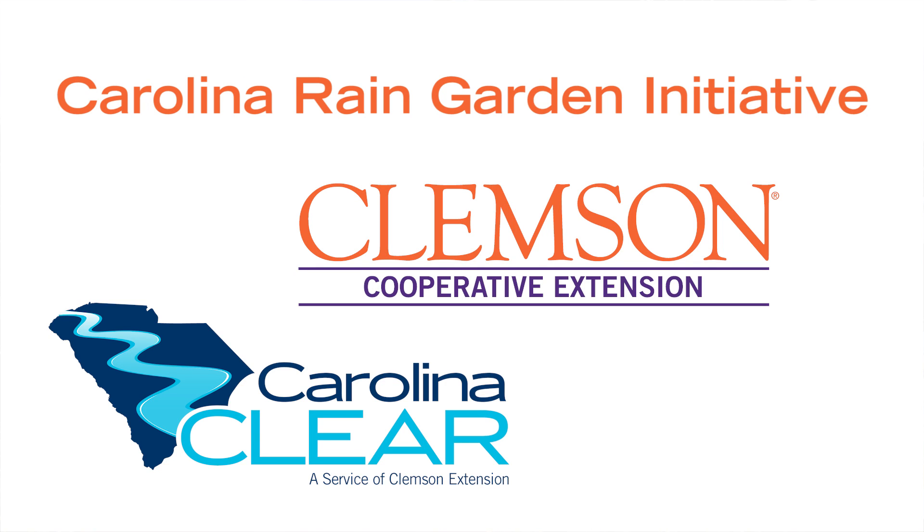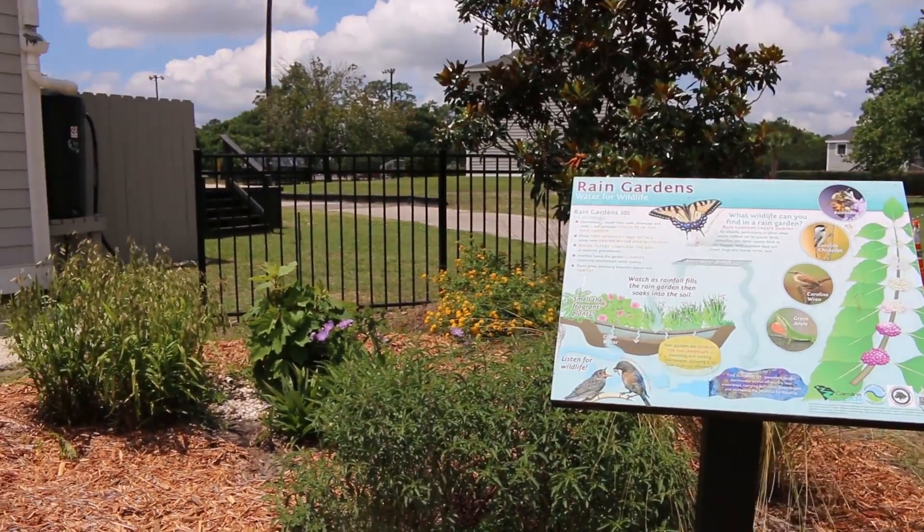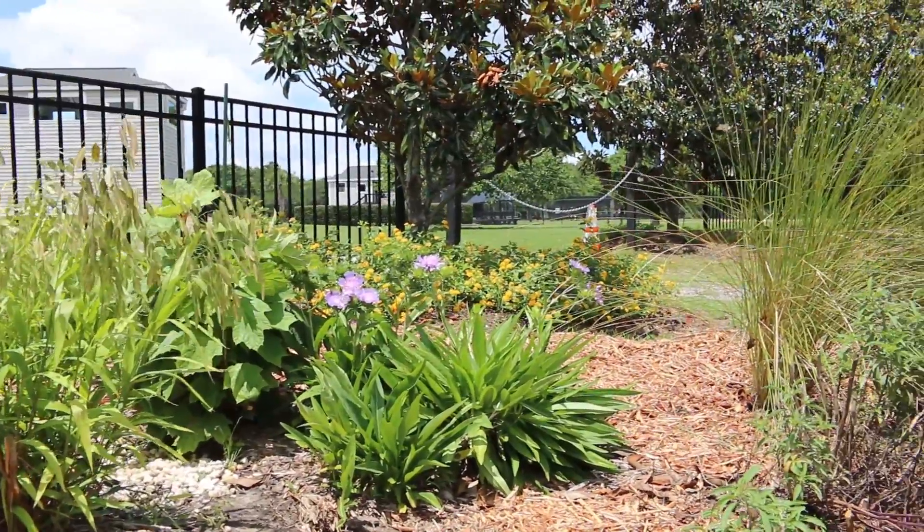The Carolina Rain Garden Initiative, which can be found at clemson.edu/raingarden, has quite simply one objective: to get more rain gardens in South Carolina. Rain gardens make sense in South Carolina because of our rainfall patterns — we average around 50 inches of rainfall a year, and rain gardens are very high functioning in a place like South Carolina.